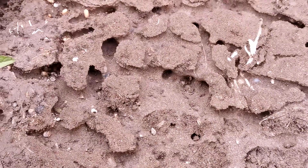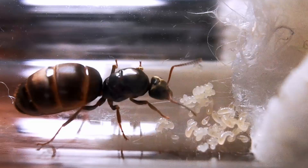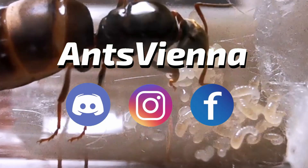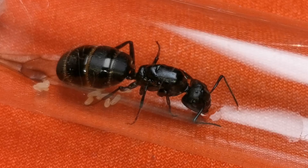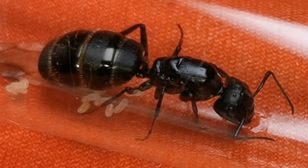Welcome to the AntsVienna Ant Channel and let's get started! Whether you are a beginner in ant keeping looking for possibilities, an experienced fellow who wants to widen their collection of various interesting ant species, or an ant lover who can't wait to catch the first queen ant, I promise you will enjoy this video and hopefully learn more about ants!